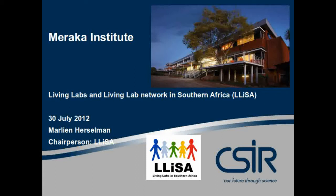I'm Chairperson of the Living Lab in Southern Africa Network, where we have nine operational living labs, two of them focus on mobile health, and the others on other community-based services and products that they have developed. The purpose of this presentation today is